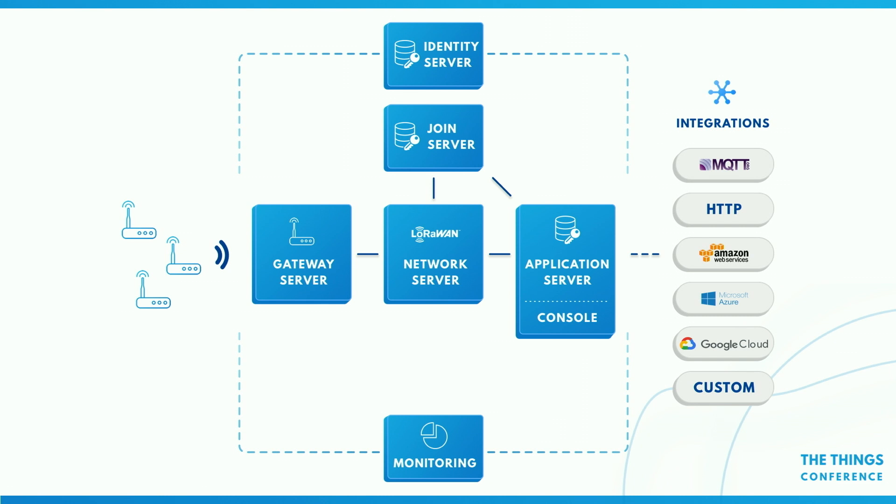Because all these components are separate binaries, you can also dedicate a VM to be the gateway server, or dedicate a VM to be a network server or application server — and that way you can start scaling the network. You can also have an external application server — run a gateway server and network server in one domain, and have an application server somewhere else in a different security domain. This is also what we're going to do in the public network. We operate The Things Network public network with all of these components in different regions, but you can take our Docker image, start up a container for the application server, and connect directly with a network server running in a public cluster.